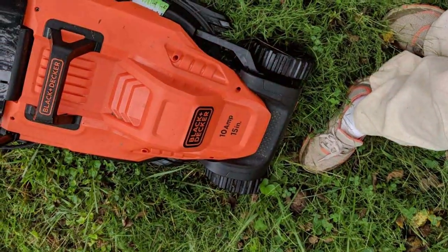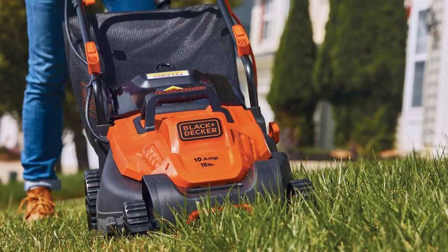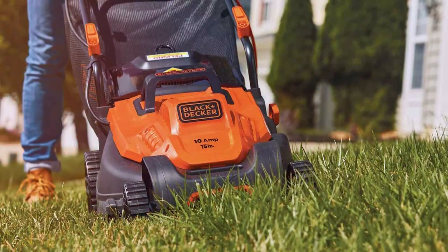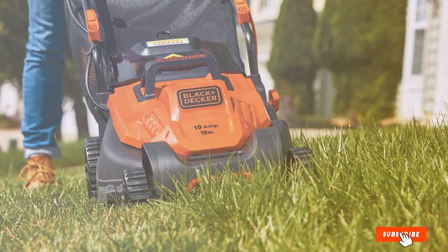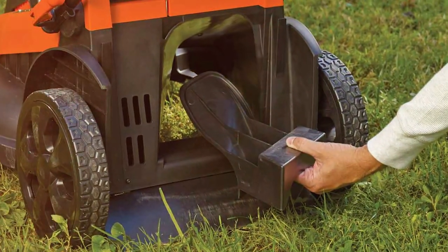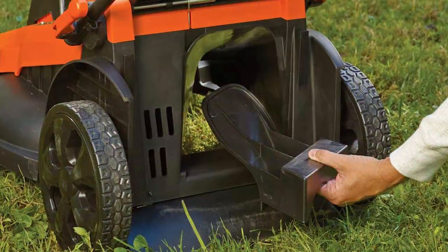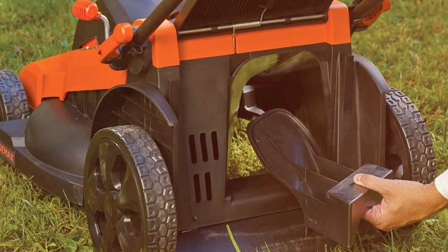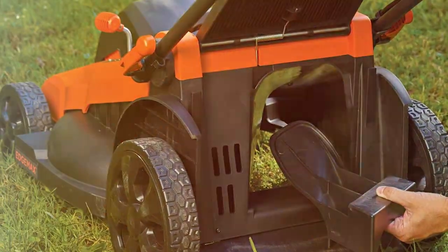And that wraps up our rundown of the best corded electric lawn mowers. We hope this guide has helped you narrow down your options and find the perfect mower to suit your lawn care needs. Don't forget to like, share, and subscribe for more in-depth reviews and expert insights on the latest gardening and landscaping tools. Keep your lawn pristine and eco-friendly with the right choice in corded electric lawn mowers. Thanks for watching and we'll catch you in the next video.